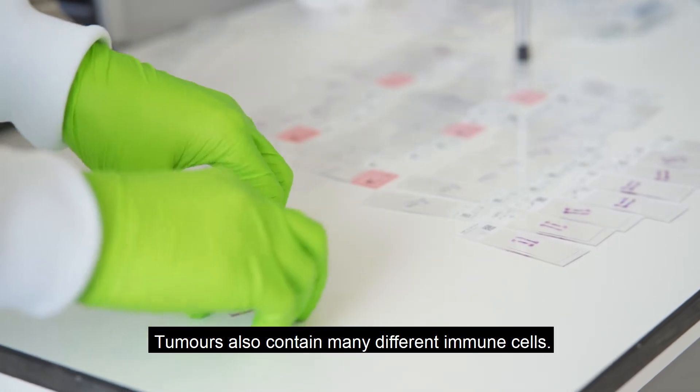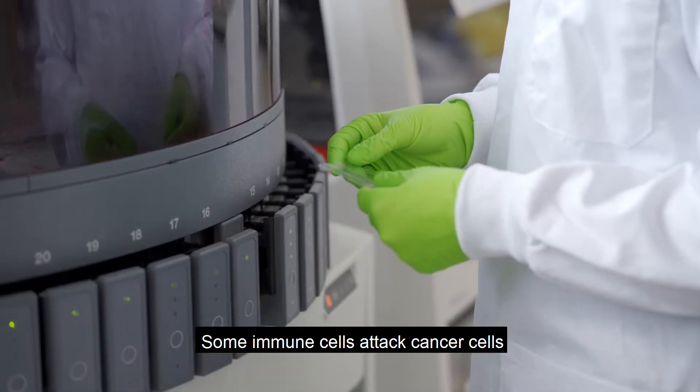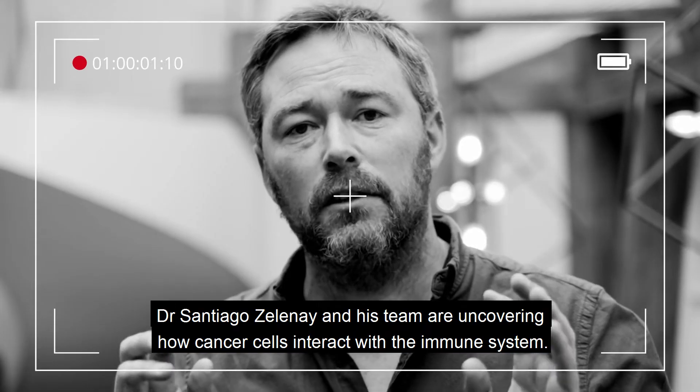Tumours also contain many different immune cells. Some immune cells attack cancer cells; however, others actually help tumours to grow and switch off the anti-cancer immune response.